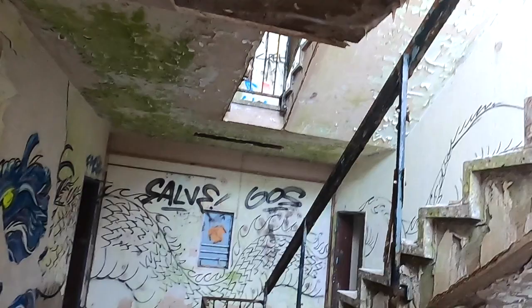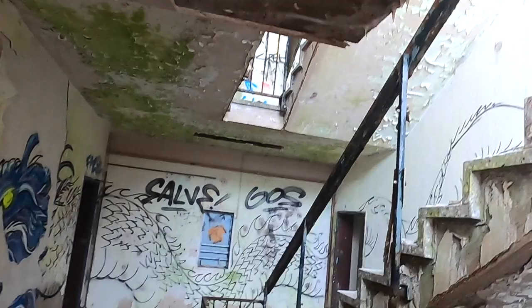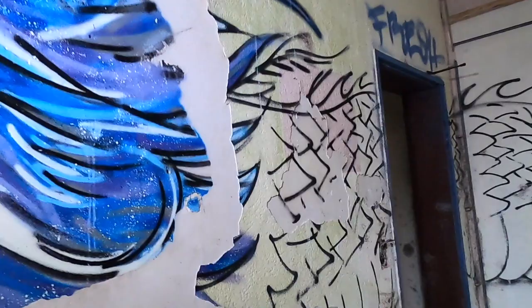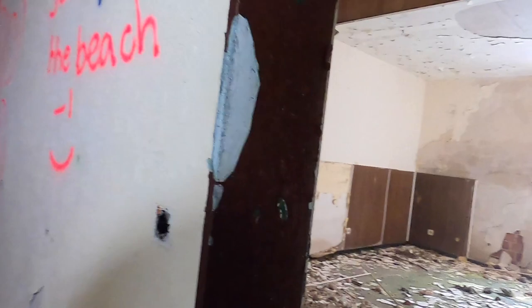Look at this — there's a foot, maybe two feet of water in here. This is completely flooded. And there's a dragon painted on the wall, though they kind of gave up with the coloring on the scales and the tail. That's very cool. There's still carpet in this room.